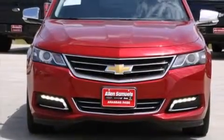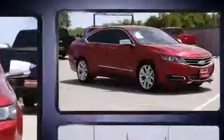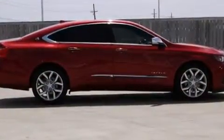Treat yourself to a test drive in the 2014 Chevrolet Impala. A 3.6-liter V6 engine pairs with a sophisticated 6-speed automatic transmission, and for added security, dynamic stability control supplements the drivetrain.